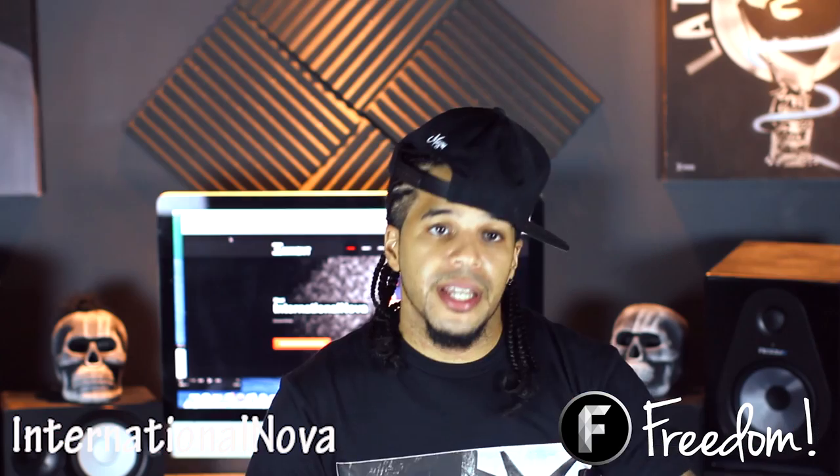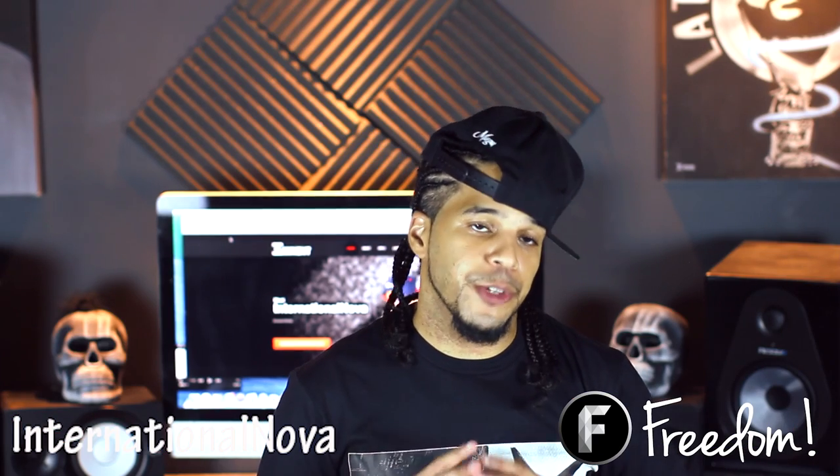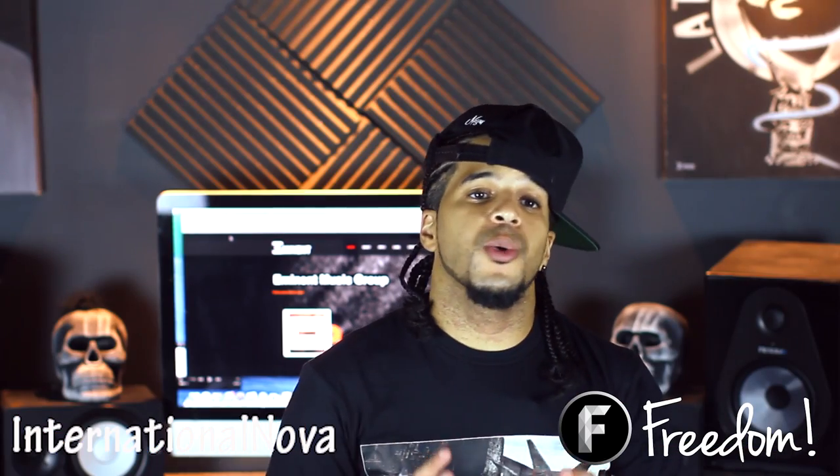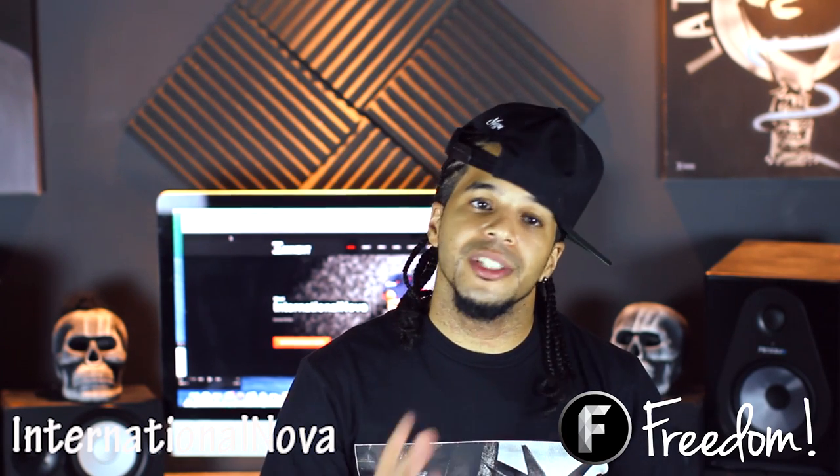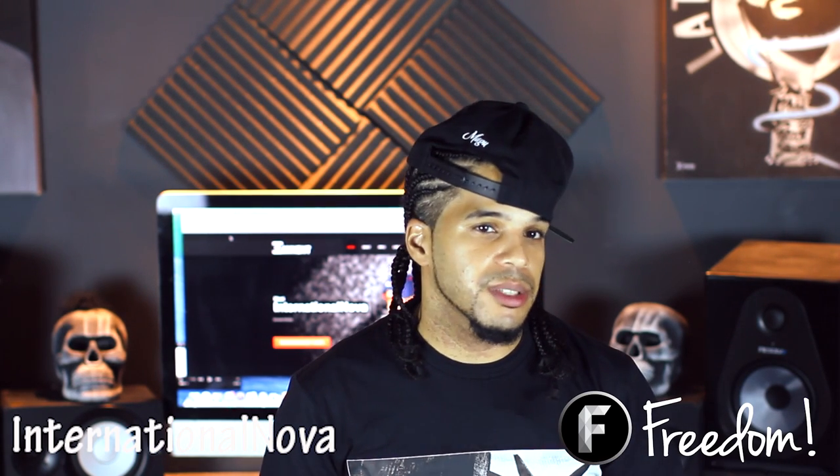A condenser microphone has a much better frequency response, which is really the speed at which it reproduces the sound. They also require phantom power, which is pretty common and integrated in most mixers and preamps, so don't worry about that. Condenser microphones are great at reproducing sound but are also very sensitive to loud noises, so keep that in mind within the recording booth.